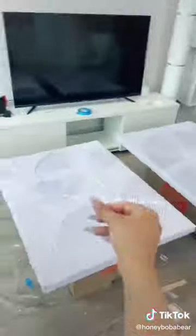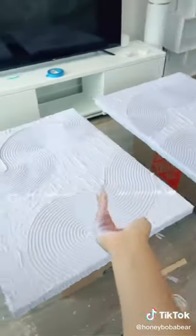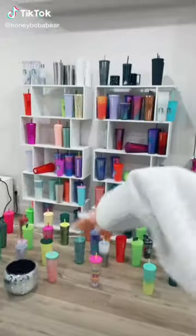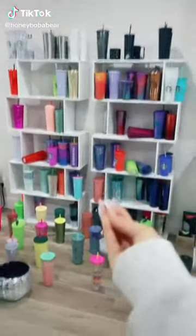Almost done, I'm so excited - these are so cute. I was worried for a second but it turned out so cute, I can't wait to hang them up. I keep decorating my room when I wake up but I'm so tired. Goodnight.